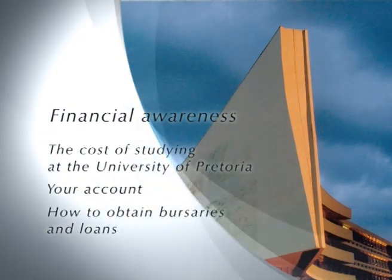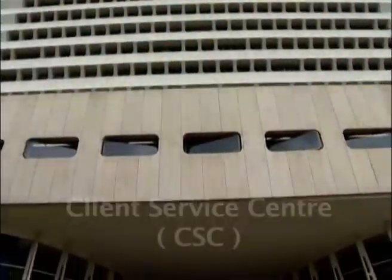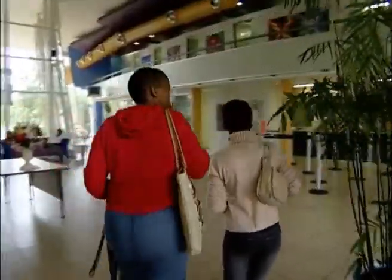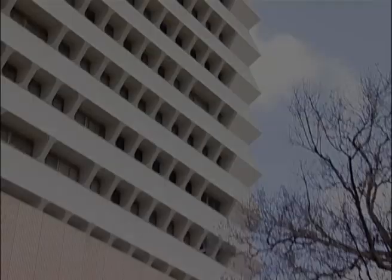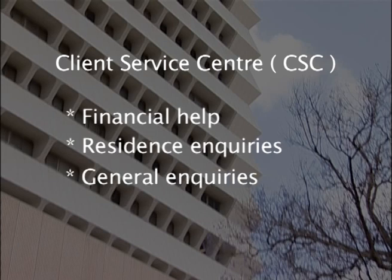Financial services are located at the Client Service Centre. The Client Service Centre has offices and staff on all the campuses and is called the CSC for short. The CSC is a hub where we present financial help, residence inquiries, general inquiries, student cards and numerous other services.